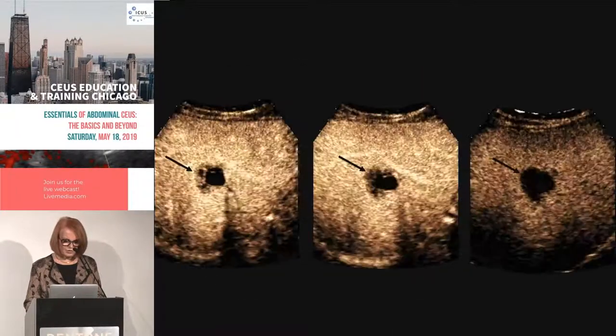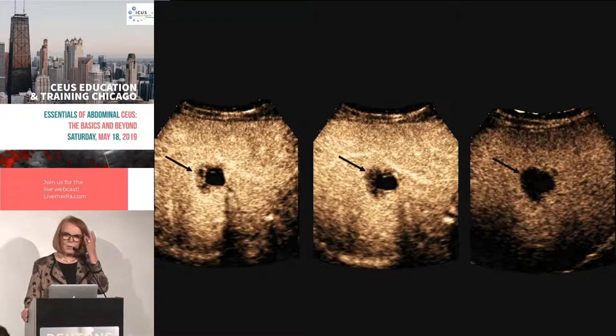Over time we can see it enhanced with heterogeneity and low attenuation relative to the liver, and then it washes out more and more.